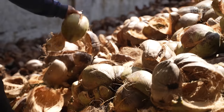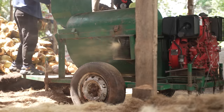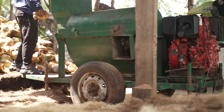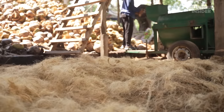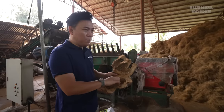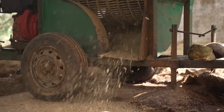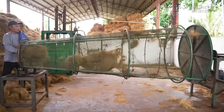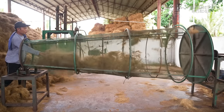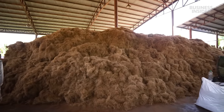The husks dry for up to a week before going to what's called a decorticating machine. Inside, they are crushed and spun to loosen the fibers from the outer sheath. From the husk, they can recover the fibers and some cocopeat — the cocopeat holds water well, making it ideal for irrigating plants. A spin through the sifting machine removes any remaining dust, and the fibers are now ready to be made into insulation.